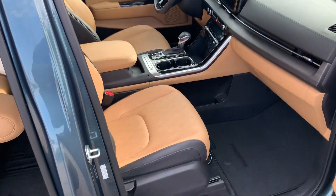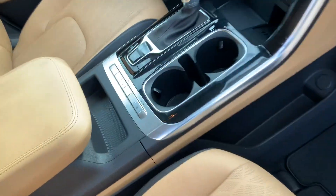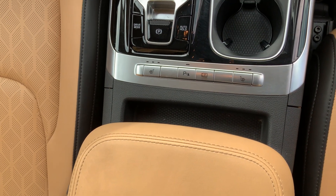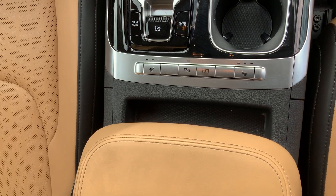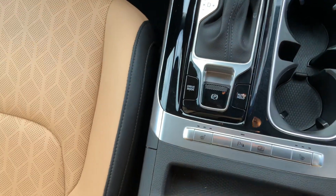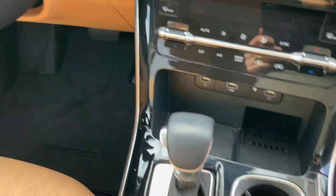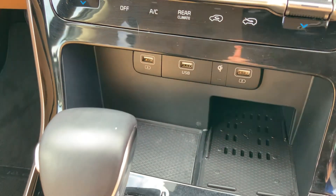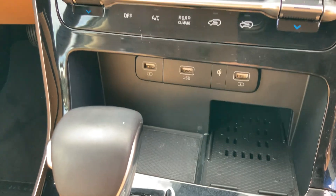Passenger and driver seats are heated — testing them out on this nice chilly Texas day. You also have a rear camera, parking sensors, auto hold, different drive modes, and your e-brake. If you look underneath here, you have a wireless charging pad with three — yes, three — USB ports.